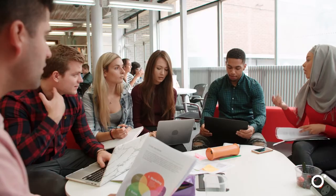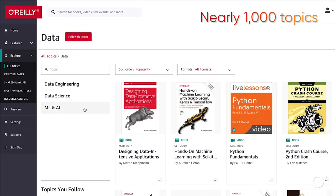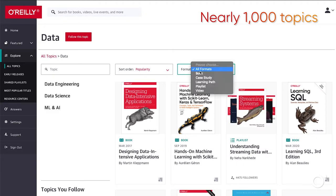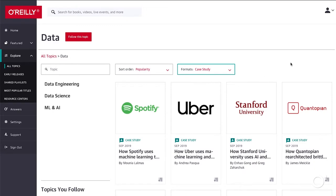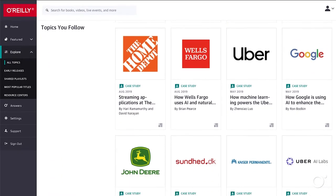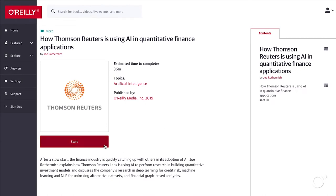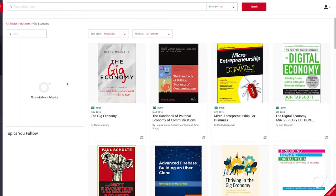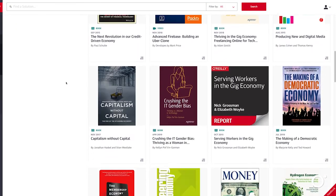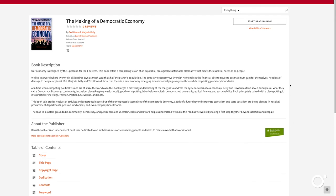O'Reilly knows everyone learns differently, and your users can learn their way. O'Reilly for Public Libraries gives users nearly 1,000 topics to explore. Everything's easy to find, fast. With such a breadth of available information, everyone at your library can find engaging content to learn something new and spark new ideas. And it's not all about tech — there are also deep dives into topics like negotiation, budgeting, leadership, and giving presentations. Useful skills everyone can use.